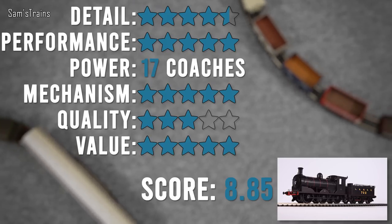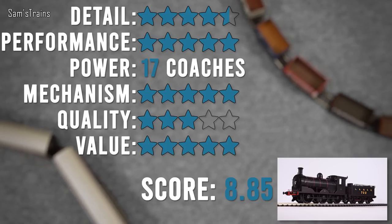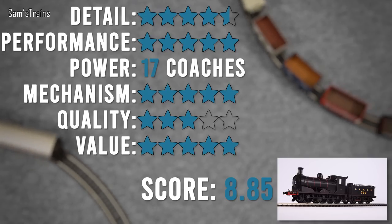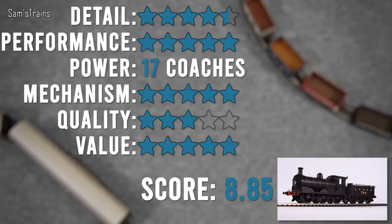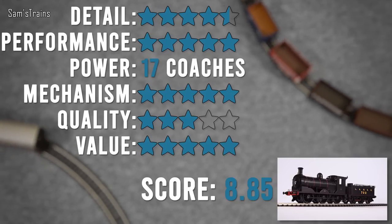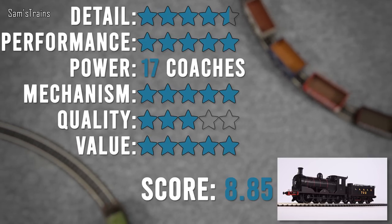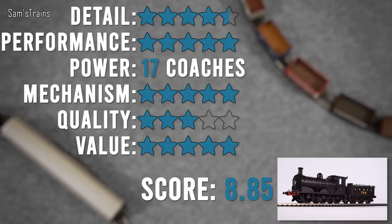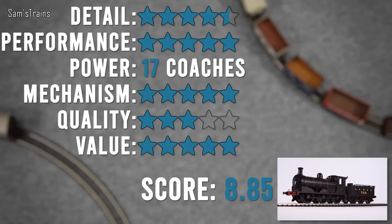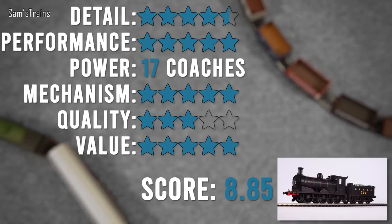Performance — five stars. No one would disagree. The slow crawl was absolutely fantastic, higher speeds were very controlled, 50 speed looks beautifully prototypical, smooth and quiet, dual flywheel action wonderful, pulling power not bad — 17 coaches, the same as the Bachmann 43xx mogul, and more than the Hornby J15, Oxford Dean Goods, and Hornby Drummond 700 Class. Mechanism — five stars: all-wheel pickup, proper turned metal bearings, dual flywheels, five-pole motor. One of the best ever.